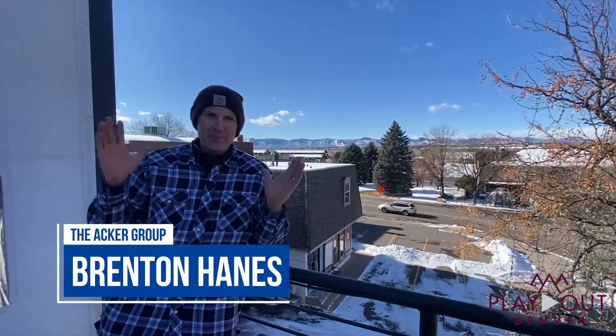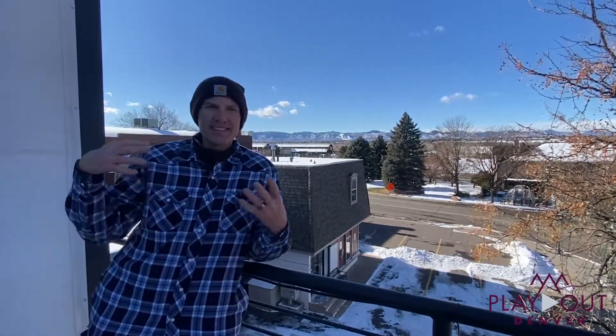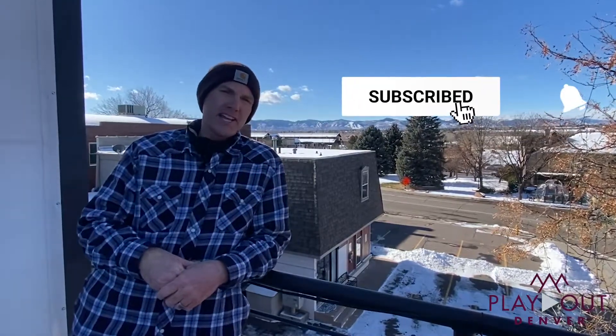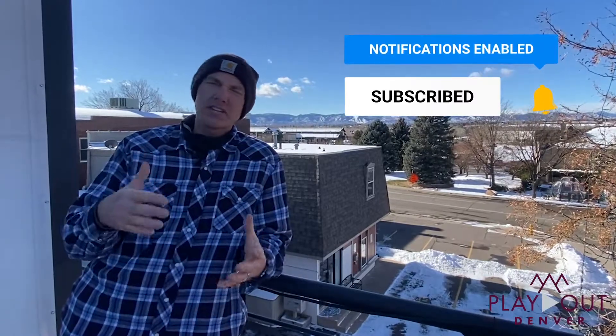I'm Brenton Haynes and we are just wrapping up our sledding for today. We are in downtown Littleton at the View House. Thank you so much for joining us — don't forget to subscribe to our channel to see our fresh content, and if you have any real estate needs, be sure to give us a call.